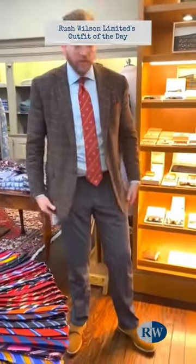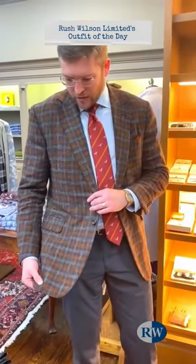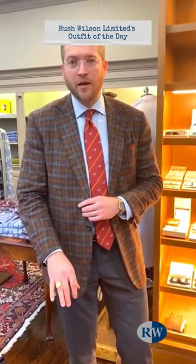Hi, I'm Jay Wilson at Rush Wilson Limited, and let me tell you what I'm wearing today. I'm wearing a great-looking Oxford sport coat that's a rust brown and gray check, handmade in Chicago.